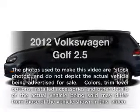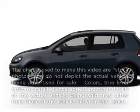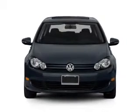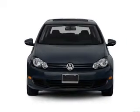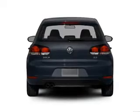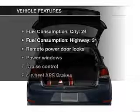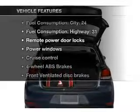Imagine yourself in this 2012 Volkswagen Golf. Travel the roads in style and comfort in this great vehicle. With a reliable engine connected to a smooth-shifting 6-speed automatic transmission, anti-lock brakes help you bring your vehicle to a safe stop. And with these notable features, you won't want to miss out on the opportunity to own this amazing ride.